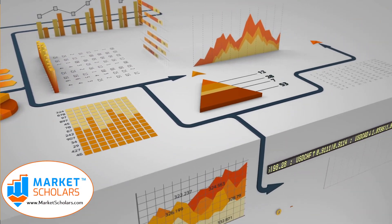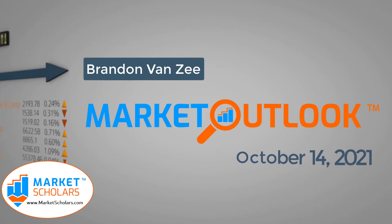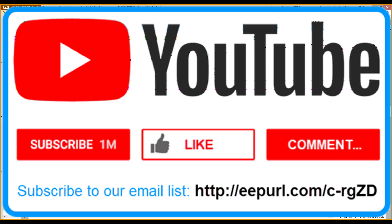Welcome to the Market Outlook video presented by Marketscholars.com. I'm your host, Brandon Van Zee. It's October 14th, 2021. If you're new, welcome aboard. Remember to go over to YouTube and click subscribe on our channel.